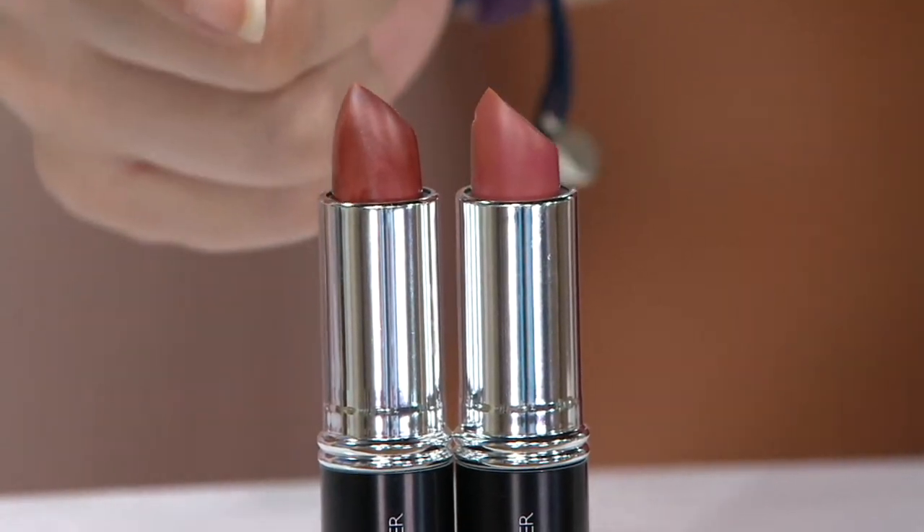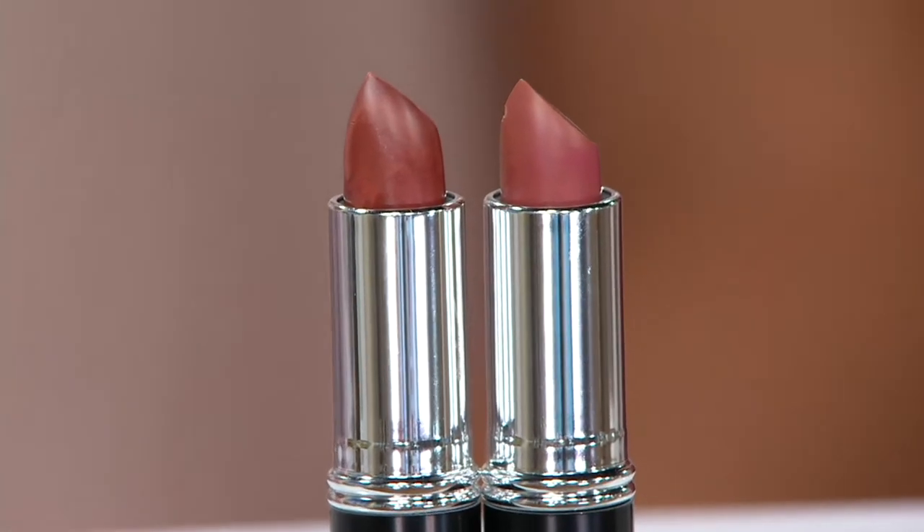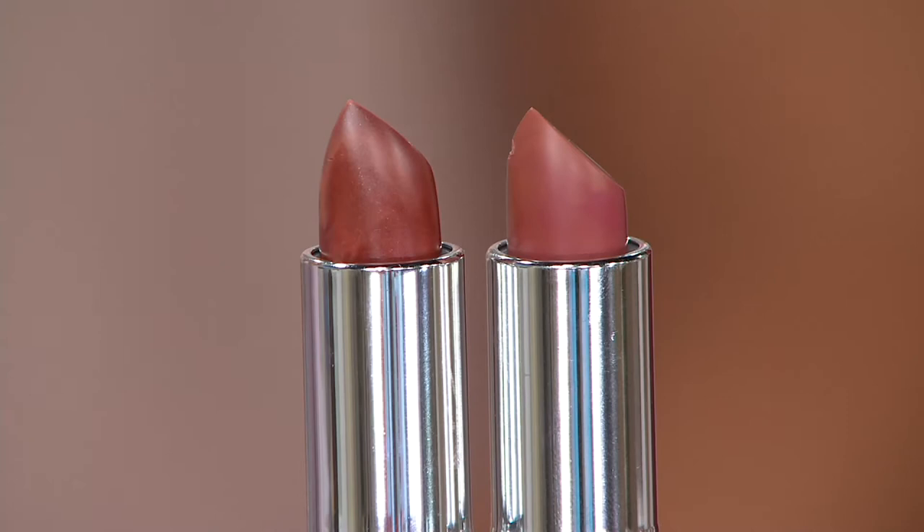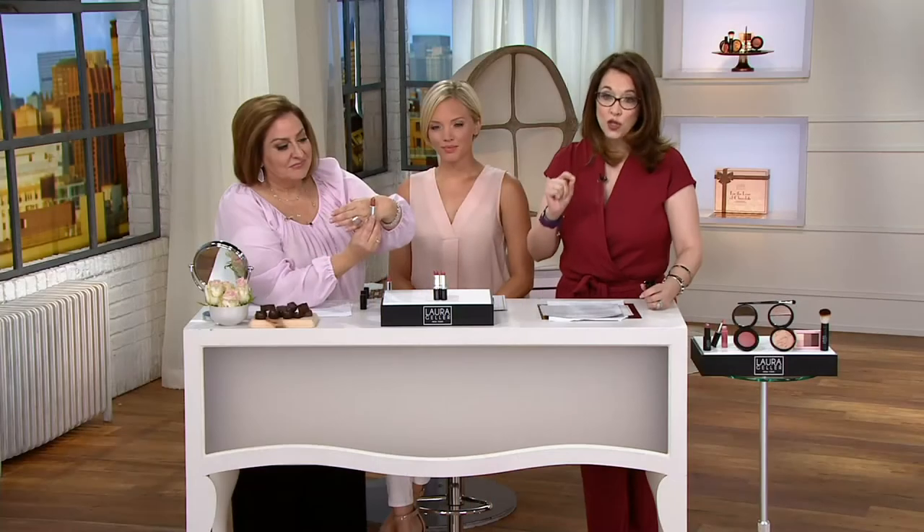This is a duo of two of her best. You've got Dolce and you've got Riviera. These are marbled — as you can see, there are different colors in them, they're not just one color. Normally one at Laura's website would sell for $18, but here you get two for $25.